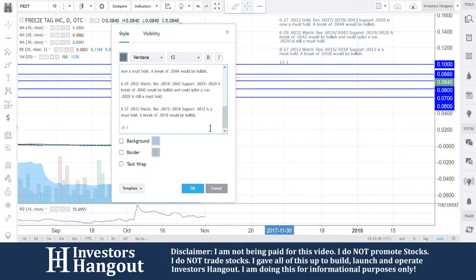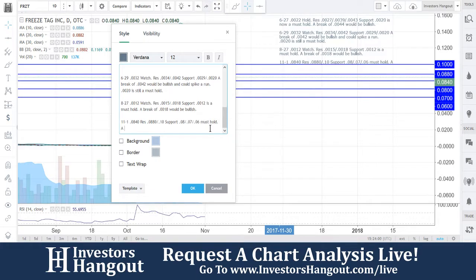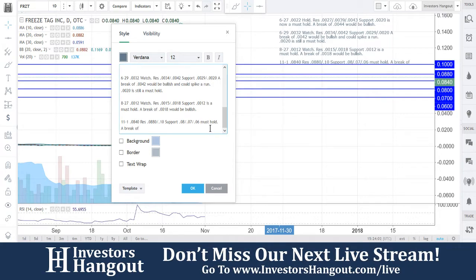Current price is 0.0840. Resistance levels are at 0.088, followed by the 0.10 area. Support levels are down at 0.08, followed by 0.07 and 0.06, which is the must-hold. A break of 0.088 would be bullish in my opinion.